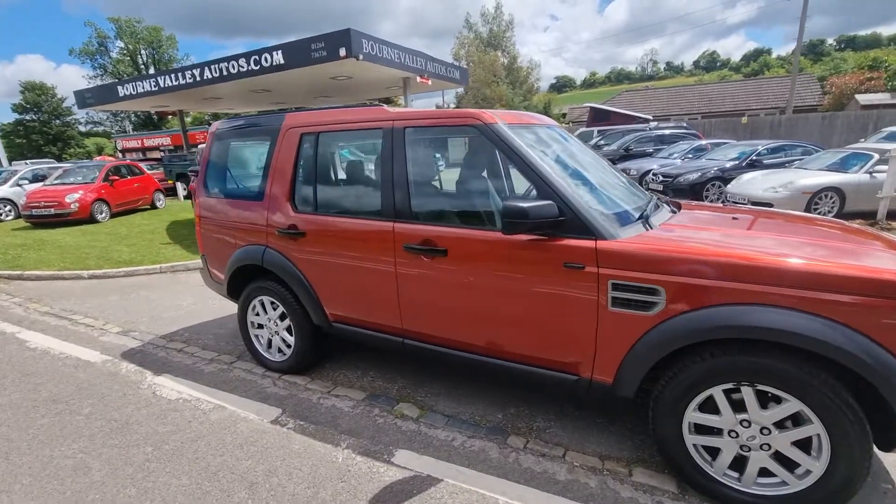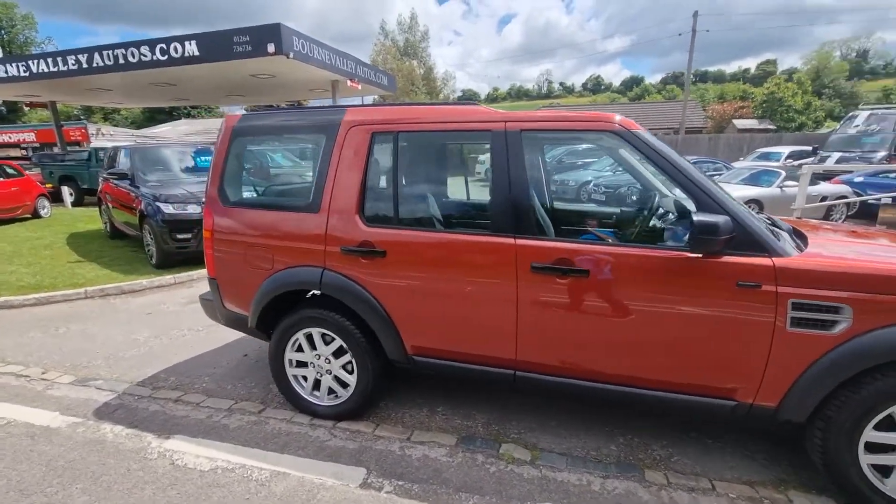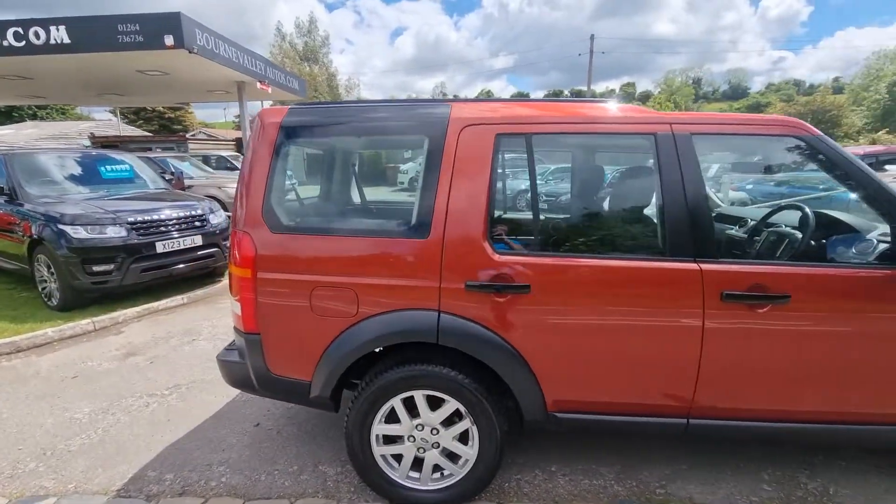Looking at this video it looks like it's red, but it's very much a baldo sort of burgundy red. I just think the sunshine is distorting it a bit.